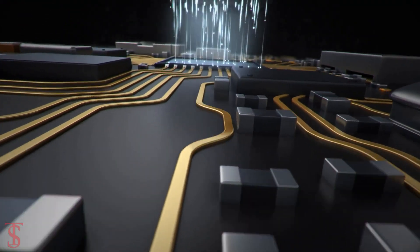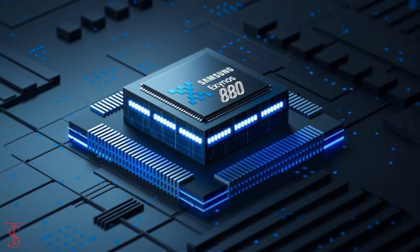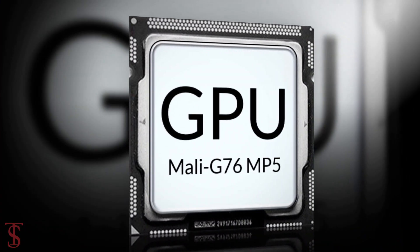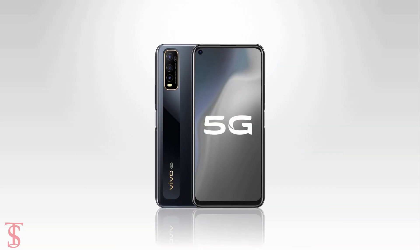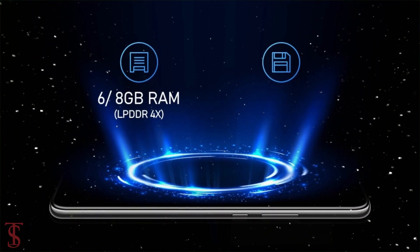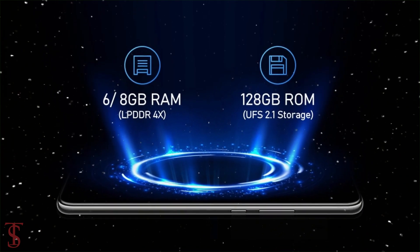Under the hood, the phone is powered by Samsung's Exynos 880 chipset paired with a Mali G76 MP5 GPU. The smartphone packs 6GB or 8GB of LPDDR4X RAM and 128GB of UFS 2.1 storage.